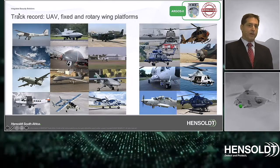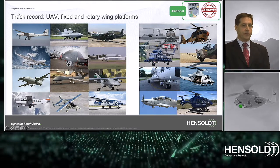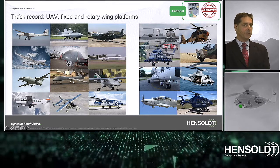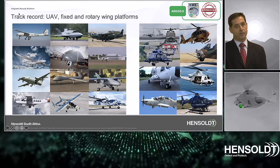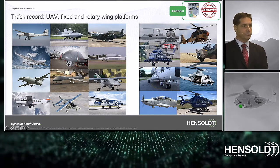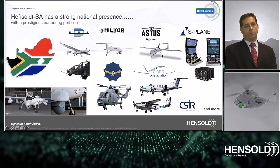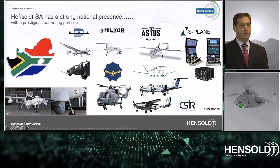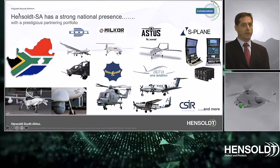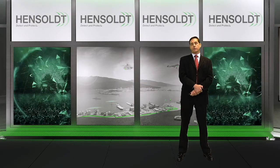These are some examples of aerial platforms on which Hensholt has already successfully integrated the Argos 2 electro-optical system. These are now in service, covering the full range of UAVs, optionally piloted vehicles, and fixed and rotary wing aircraft. Hensholt South Africa is not only a proud South African entity but can be supported by various local partners, offering solutions and services at different supply levels to the local end user. That concludes my brief overview of airborne surveillance in support of monitoring our borders. Thank you very much.